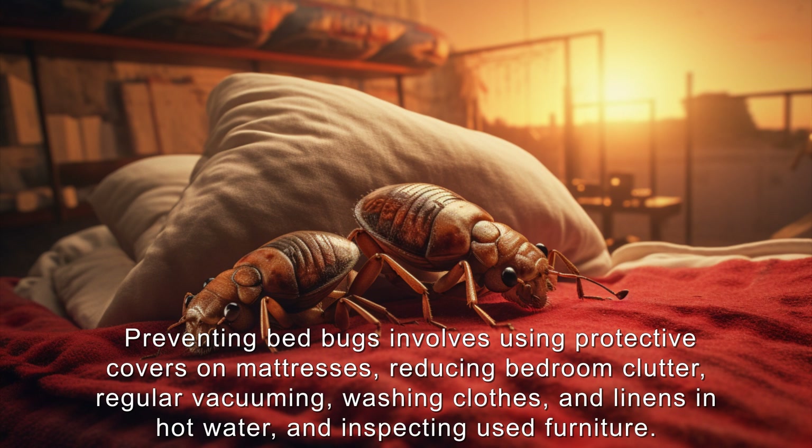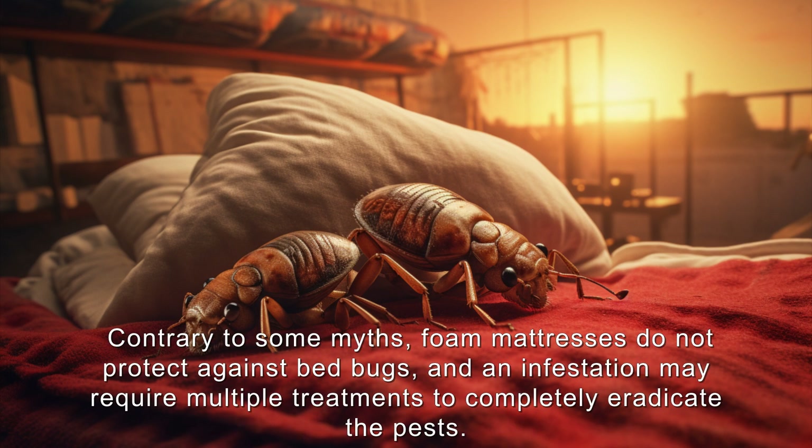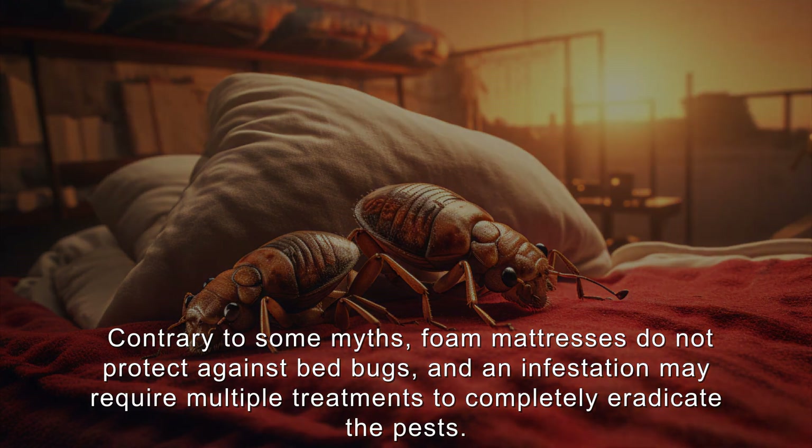Preventing bedbugs involves using protective covers on mattresses, reducing bedroom clutter, vacuuming regularly, washing clothes and linens in hot water, and inspecting used furniture. Contrary to some myths, foam mattresses do not protect against bedbugs, and an infestation may require multiple treatments to completely eradicate the pests.